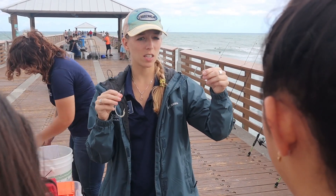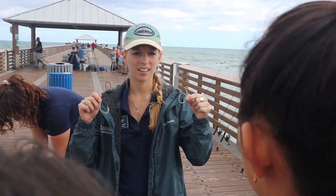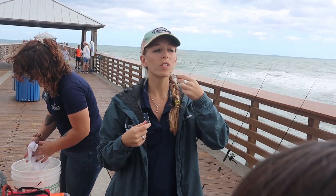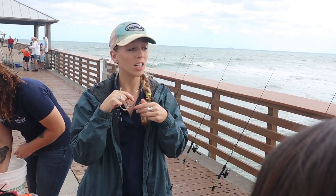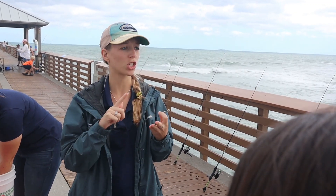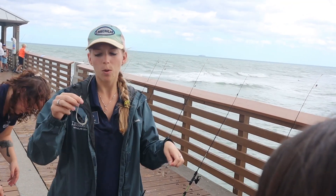This is a circle hook, and this is called a J hook. What do you think the advantage is for the animal to use the circle hook? So if you're removing a hook that has a barb curved inward, like the circle hook, as opposed to sticking out like the J hook, it's going to be easier to remove and not cause a lot of damage for the turtle, the fish, the shorebird — whatever it is. We recommend that anglers use circle hooks rather than J hooks because this barb is going to cause a lot of damage when fishing.